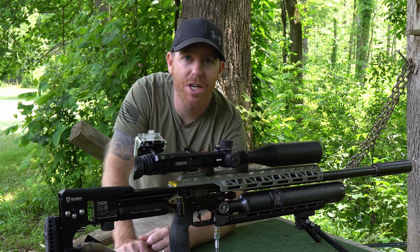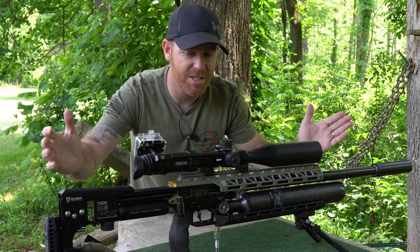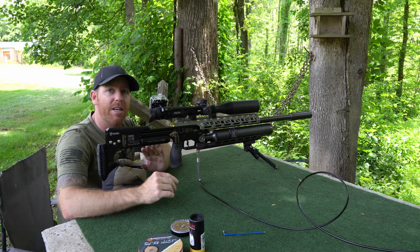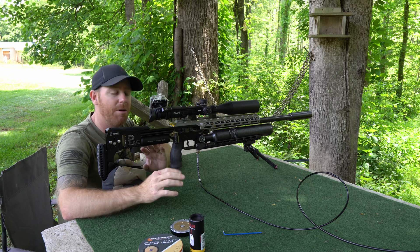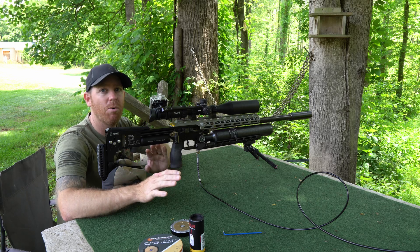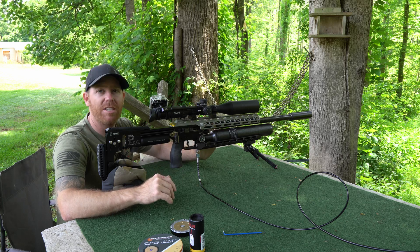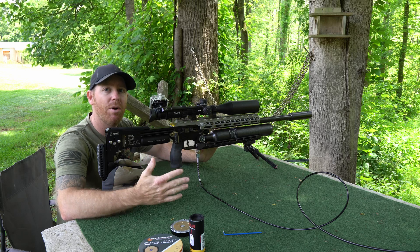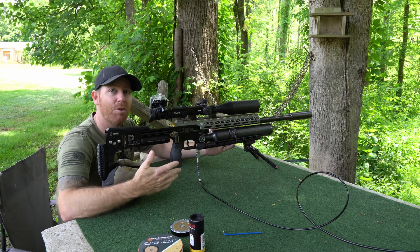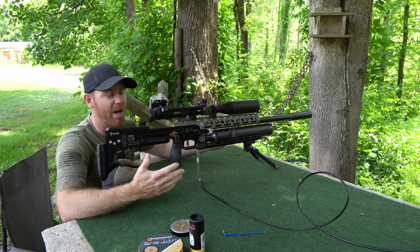Welcome back to the Pursuit of Accuracy. I'm Josh and today we're talking about whether the brand new FX Panthera has killed old trusty the FX Impact M3. The new Panthera is pretty impressive — the valve system, everything about it — and the accuracy out of the box has really been making waves in the air gun world. A lot of people are asking: does the Panthera negate owning an M3, did it kill the M3? The short answer is no, absolutely not.